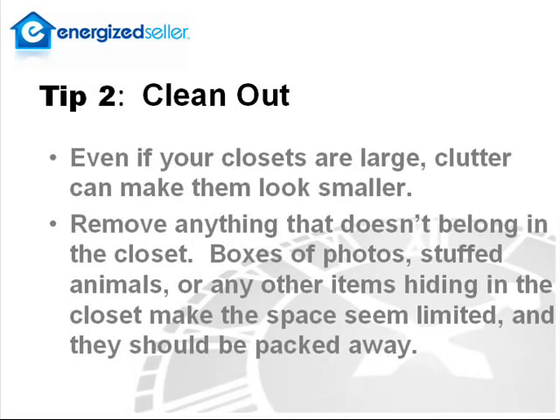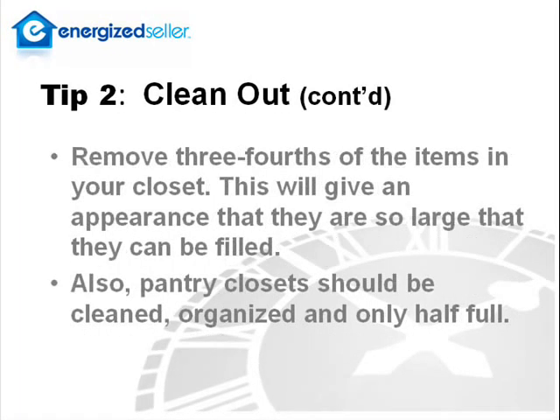My second tip is to clean out. Even if your closets are large, clutter can make them look smaller. You should remove anything that doesn't belong in the closet. Boxes of photos, stuffed animals, or any other items hiding in the closet make the space seem limited and they should be packed away. Remove three-fourths of the items in your closet. This will give the appearance that they are so large they can't be filled. Also, pantry closets should be cleaned, organized, and only half full.